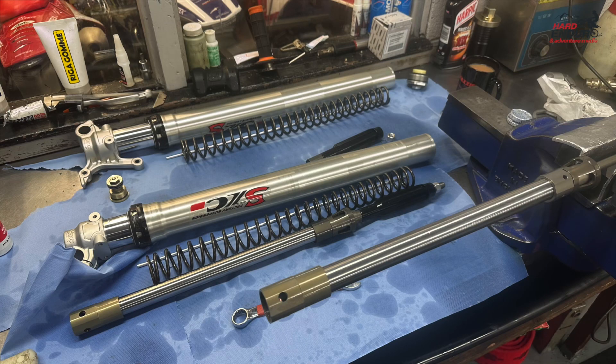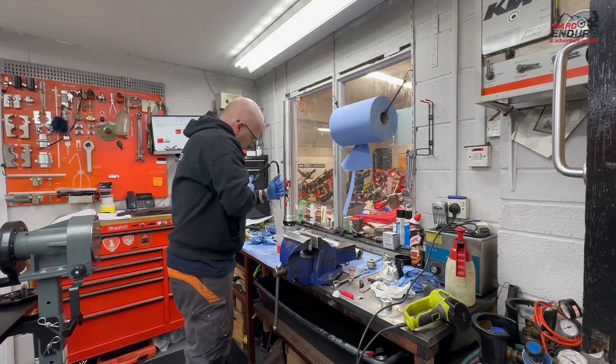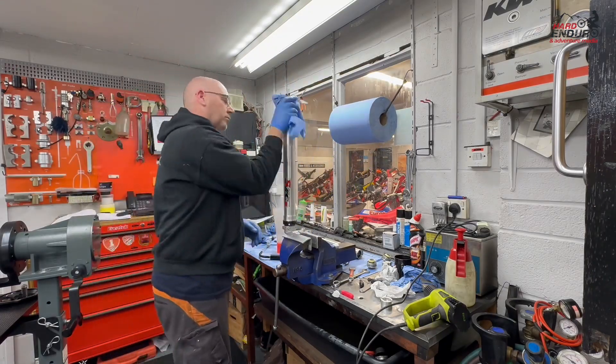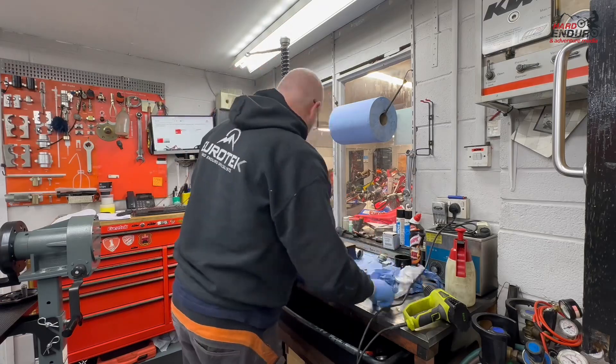My intention was to look at the conversion — doing compression and rebound on both fork legs — to see if we could achieve that. What we found, once we got the fork leg stripped, was that the actual base valves we were going to use, which we build up and have clicks in the bottom, were a slightly different thread size. So it wasn't actually possible to fit those. I've just had to settle for, at this moment in time, changing the springs and putting fresh oil in, and we'll just see where we go with the setup.